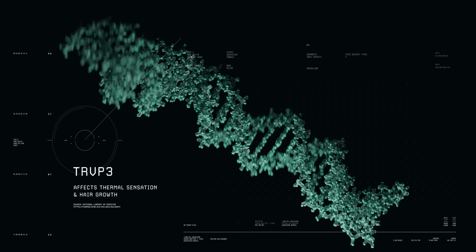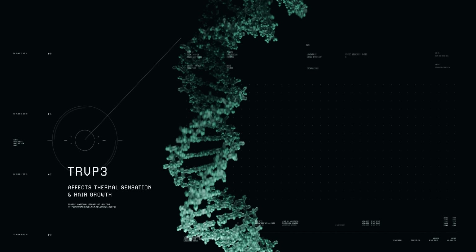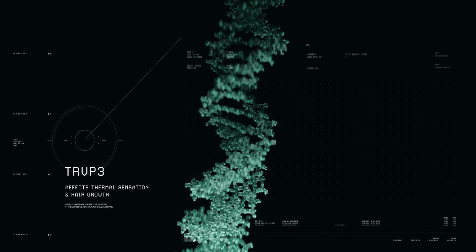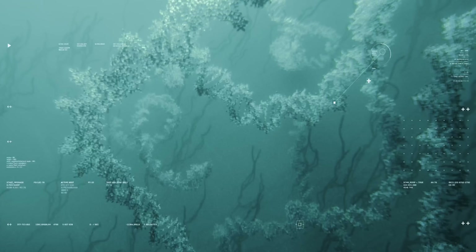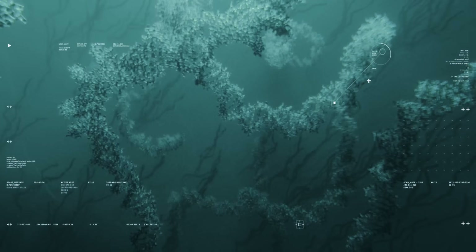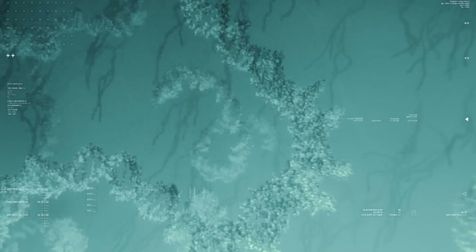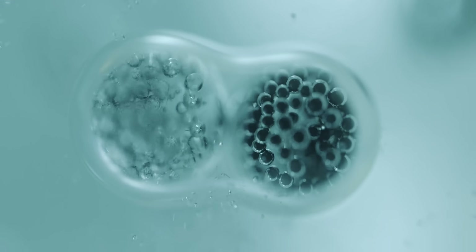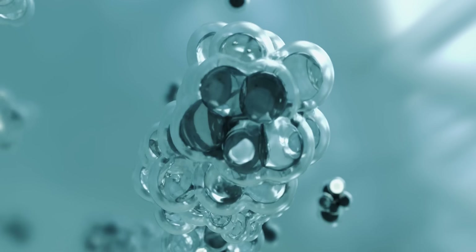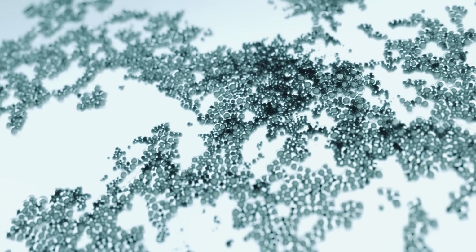The TRPV3 gene was modified by mammoths to produce shaggier hair and better insulation. Copying this mutation into elephant cells could activate these cold-adapted traits. The gene-edited cells can then be cloned to create embryos for surrogate elephant mothers.